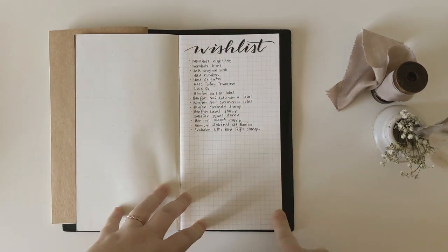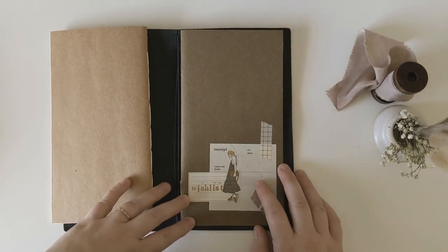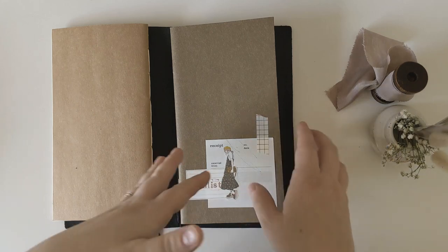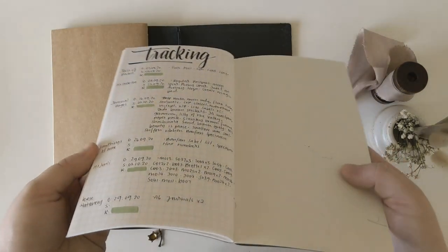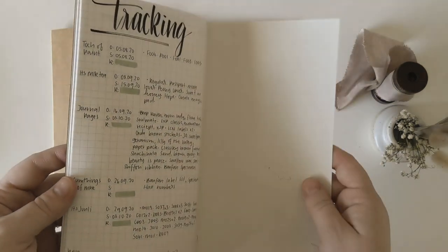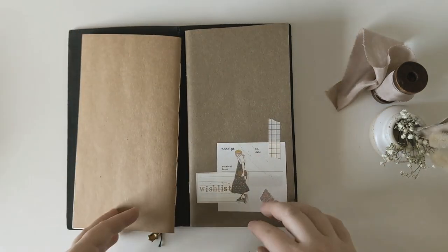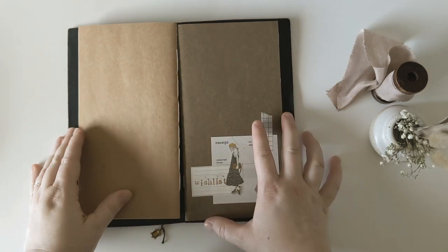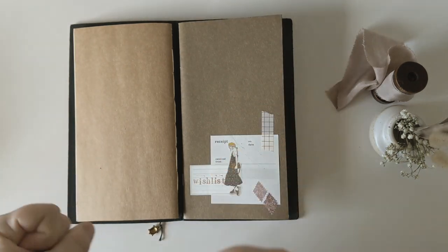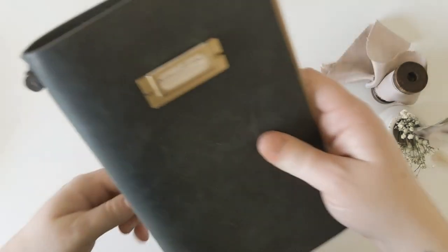I've had way too many impulse items and stationery regrets to have a crazy extensive wish list, so at the moment it's only a little bit filled. I'm yet to go through my old wish list to make sure I haven't missed anything. Eventually I'll expand it beyond stationery to TV shows and records I want to collect. In the back I have a tracking page — if I'm waiting on anything, I know when it was ordered, sent, and received, so I know if it's ever lost or how long I'll be waiting.